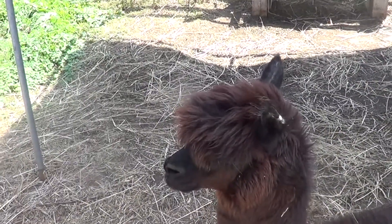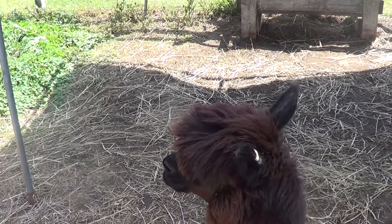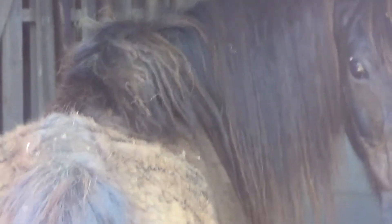Hey, are you gonna say hello to the folks? He was out of the barn, now he's back in the barn.